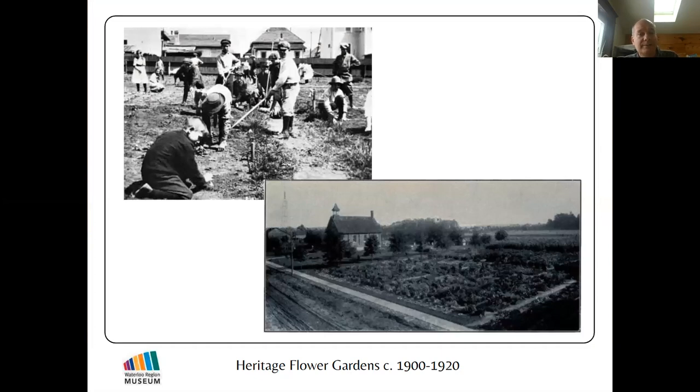Horticulture societies also got into schools, encouraging students to learn how to grow plants, vegetables, and flowers. You can see in the old schoolhouse photo — that whole space in the foreground is the school garden where kids planted and tended flowers and vegetables, which they might sell to raise money for the school. In the process they learned the value of hard work, perseverance, and sometimes disappointment — all taught through horticulture.